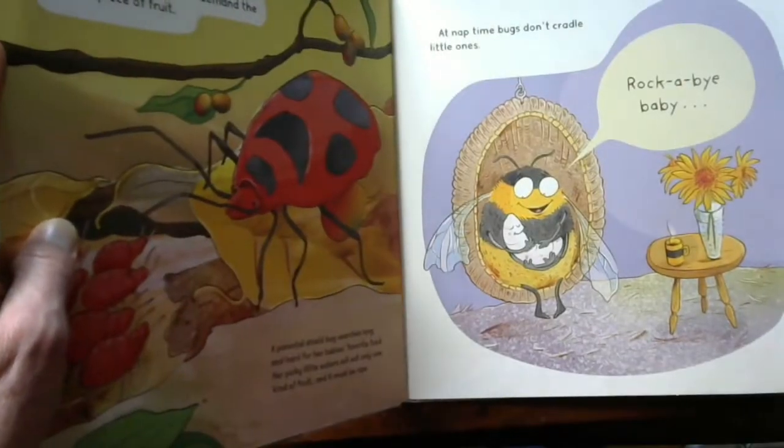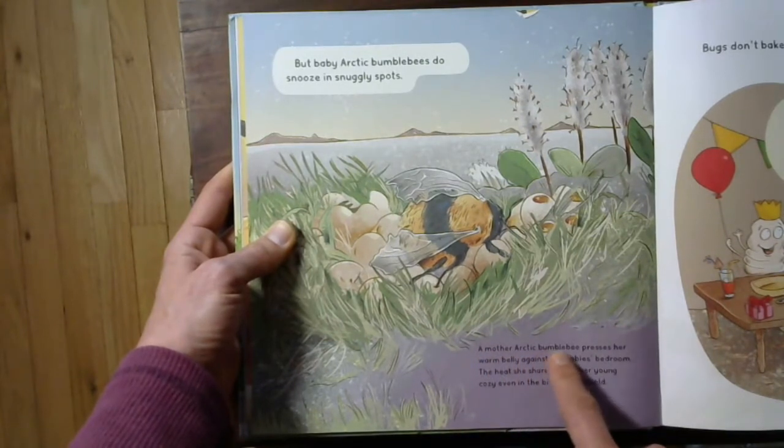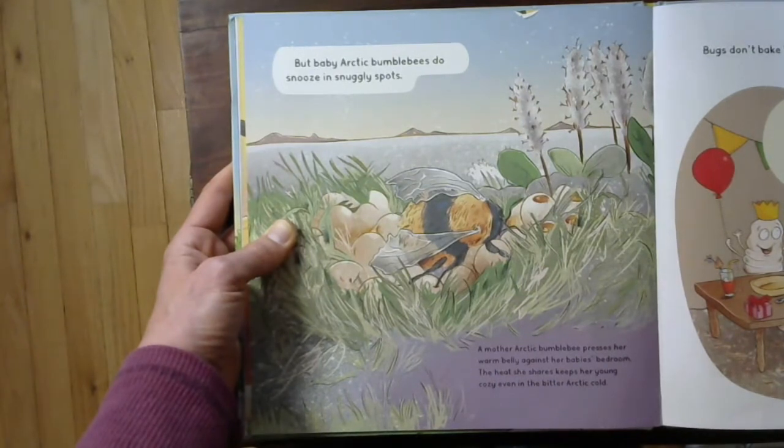At naptime, bugs don't cradle little ones. But baby arctic bumblebees do snooze in snuggly spots. A mother arctic bumblebee presses her warm belly against her baby's bedroom. The heat she shares keeps her young and cozy, even in the bitter arctic cold. Wow! It's really cold up in the arctic — that's a great advantage.